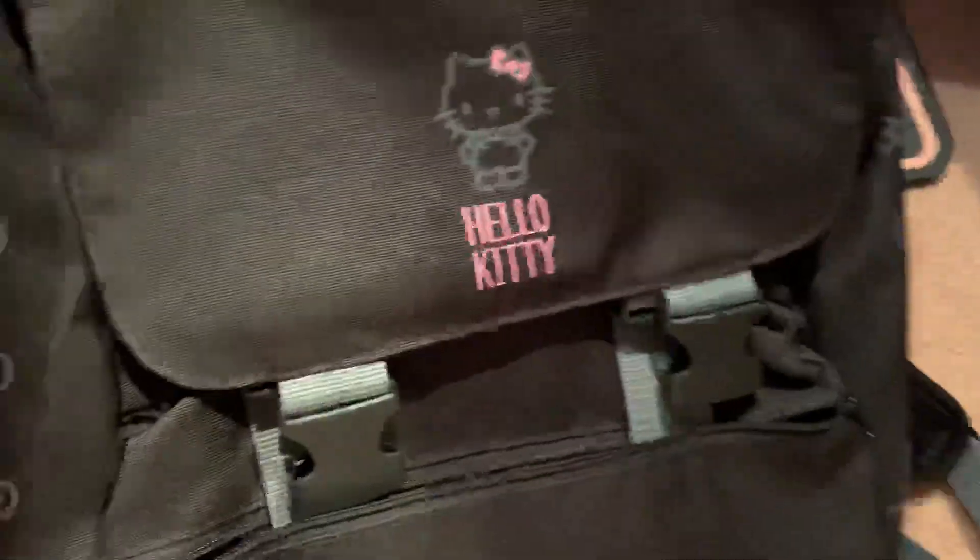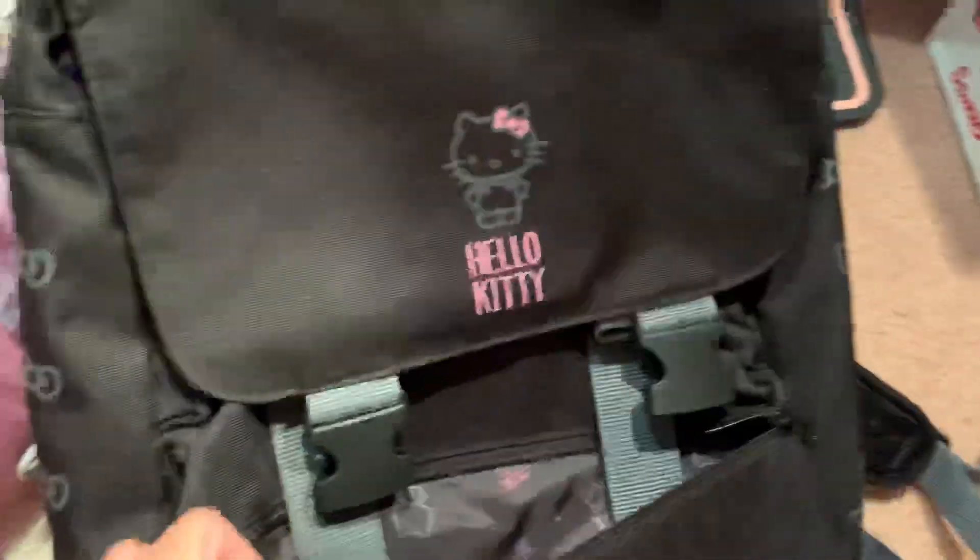Next is my Hello Kitty backpack, and it has all the pockets inside.